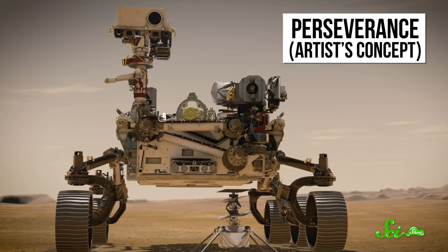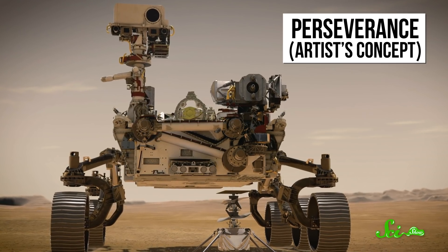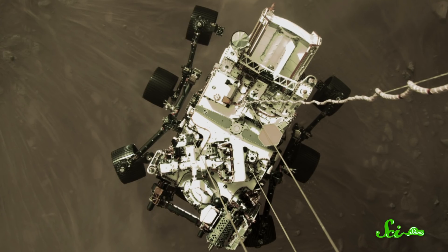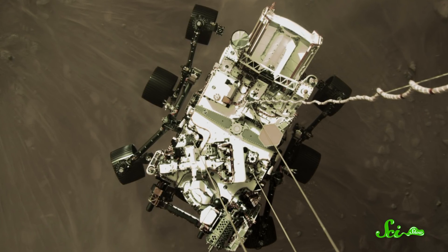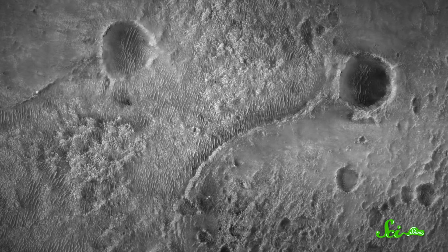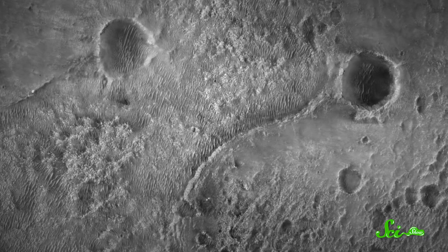Last week, the Mars rover Perseverance made it safely to the surface of Mars. Over the next two years or so, the car-sized rover will be driving around the red planet, looking for signs of ancient life. But according to a new study in Frontiers in Microbiology, there's a chance, albeit slim, of finding somewhat recently dead microbes, or even current life, because our missions to Mars could be carrying microscopic critters with them — and those microbes could survive for longer than you'd expect, even on the harsh surface of Mars.